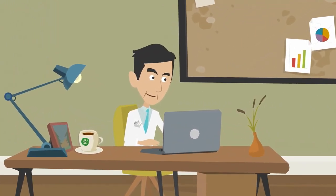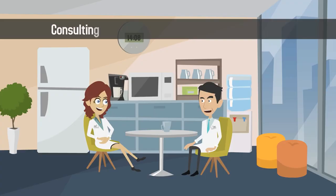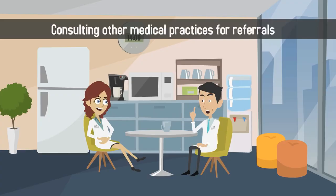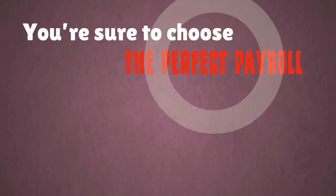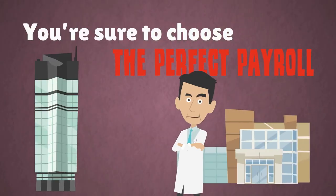By considering which types of services you'll need, consulting other medical practices for referrals, and including your financial advisor in the decision-making process, you're sure to choose the perfect payroll company for your practice.